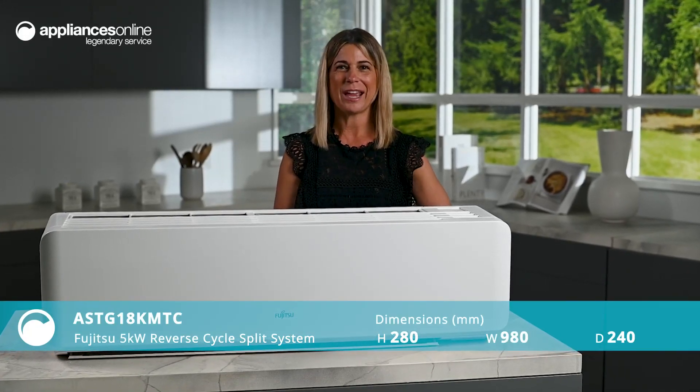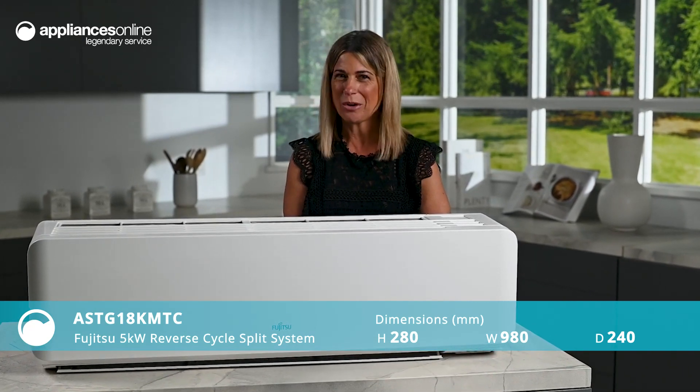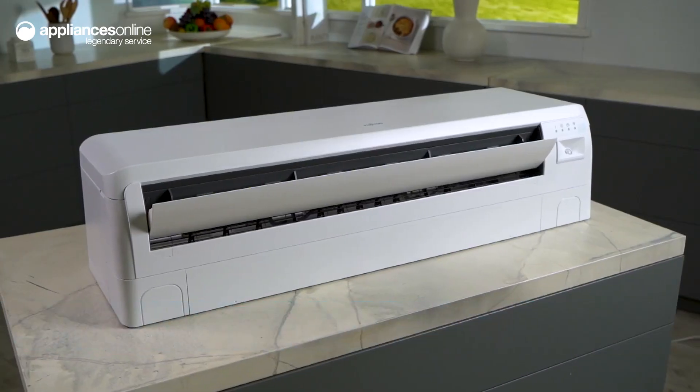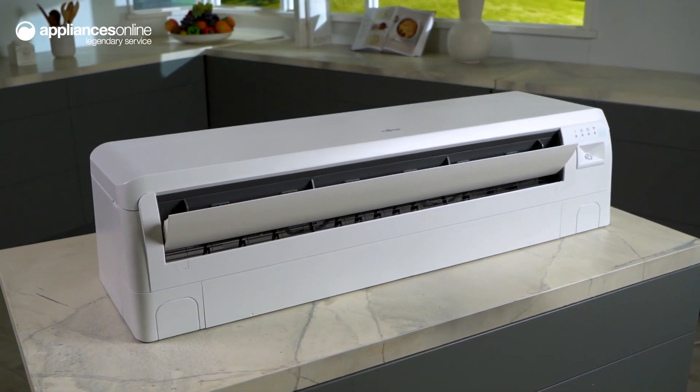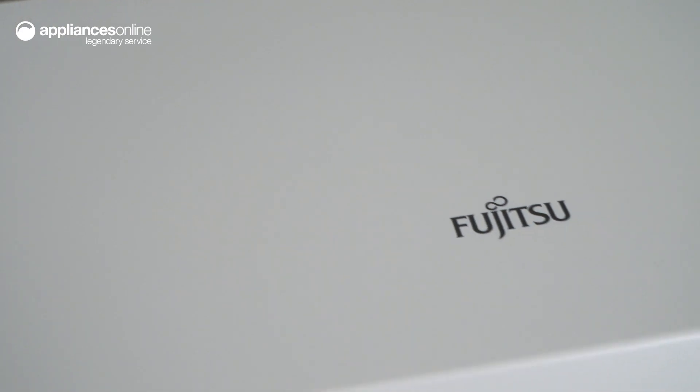Designed for Australian conditions, a Fujitsu air conditioner will keep you comfortable year-round with ultimate efficiency. This 5 kilowatt split system unit is ideal for heating and cooling in mid-sized rooms such as lounge rooms or large bedrooms.